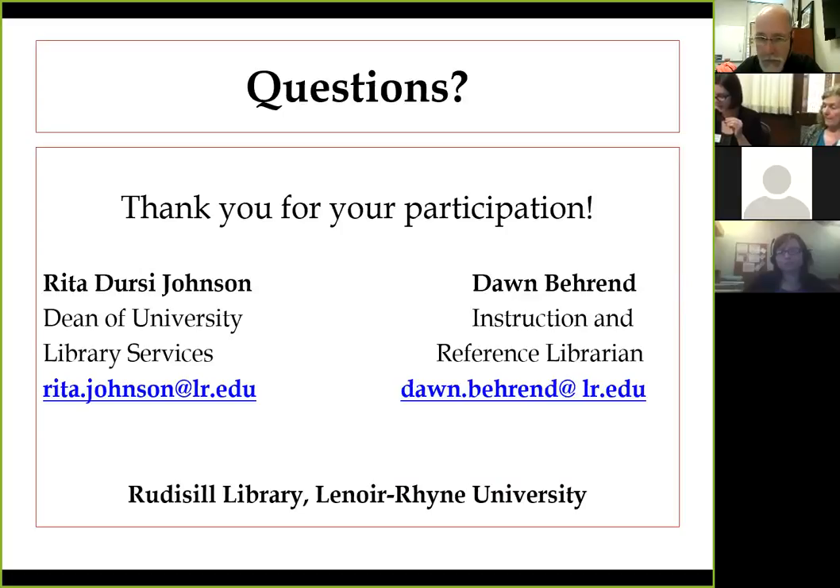To sum it up, today we've shared our model of FYE library instruction and the steps we have taken to create this model. As you form your own model, keep in mind there will be trial and error to find what works best for your school. We feel that the evolution of our library instruction program has been successful in its ability to adapt and be responsive in meeting the needs of our population. We're looking forward to our next innovation of using a flipped approach for library instruction in English 131 classes. We'd like to thank the NCLA College and University Section Committee members for creating this virtual conference, Greg Simmons for his technical assistance, and all of you for attending.